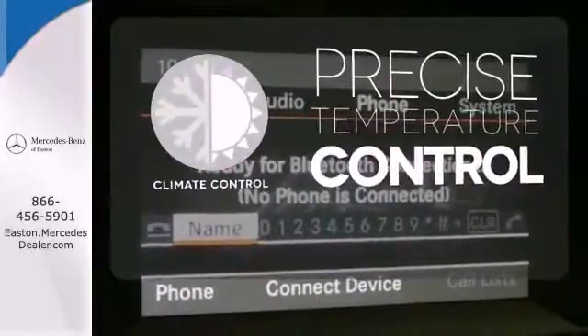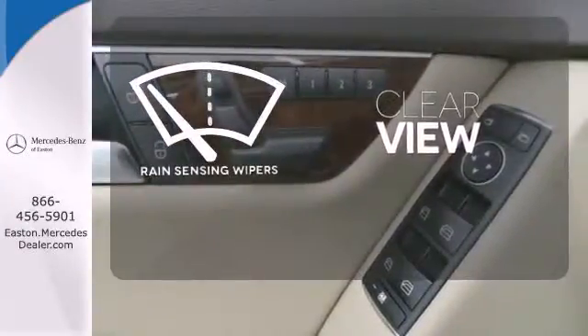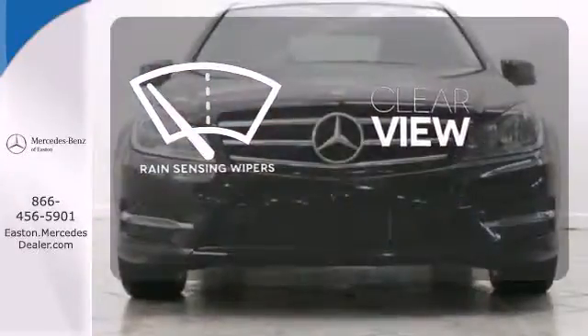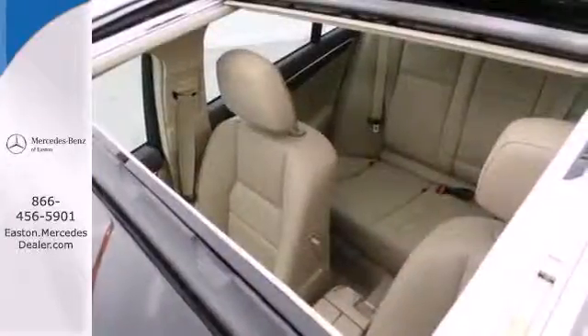Select the perfect temperature with the climate control. Keep your attention where it's needed and let the rain-sensing wipers maintain a clear view. All that combines with top safety ratings and impressive performance.